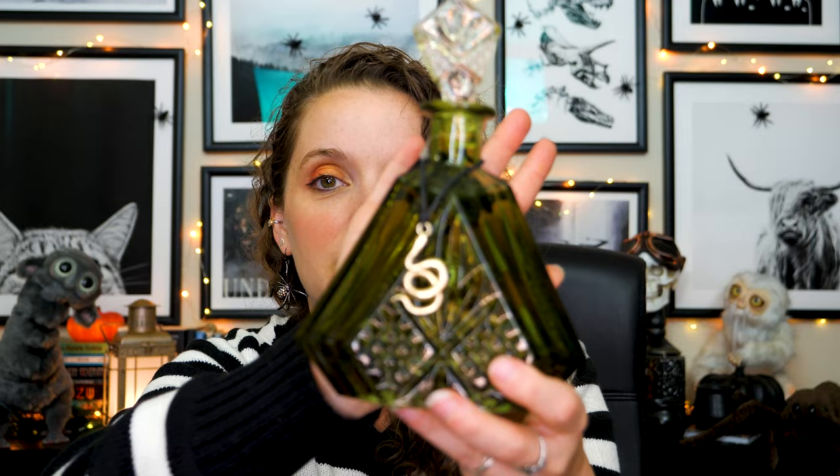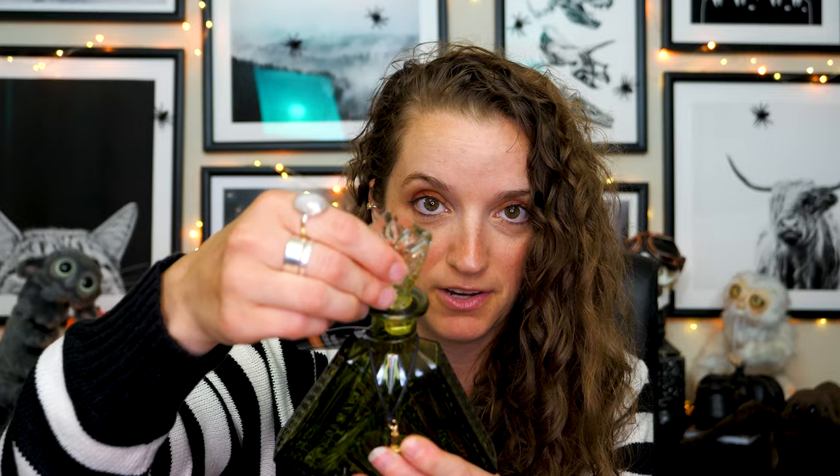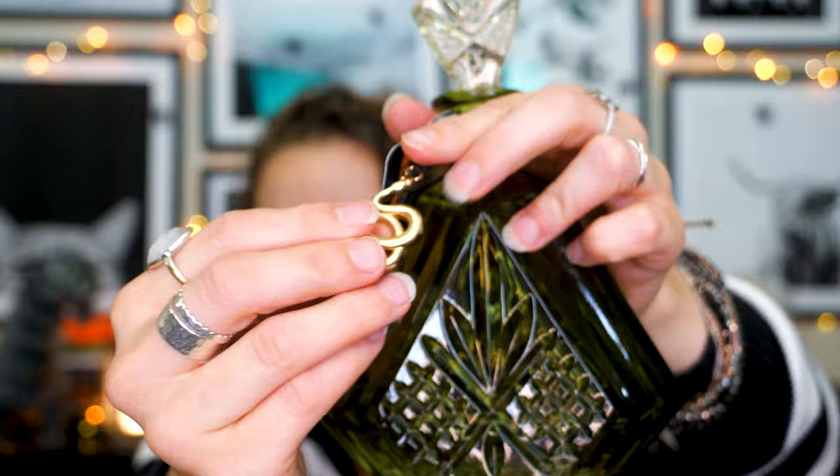Someone in the comments said they were going to head over to Michaels and pick this up — well I got it myself. It's one of those potion bottles. They had three — green, pink, and purple — and I might go back for the pink one, maybe for Valentine's Day. The green is all I need for the colors I'm going for. I don't love that the knob on top doesn't come out, because you could get so much more versatility — turn it into a reed diffuser or put flowers in it. But it does look good on its own and it has this little snake dangling off it.